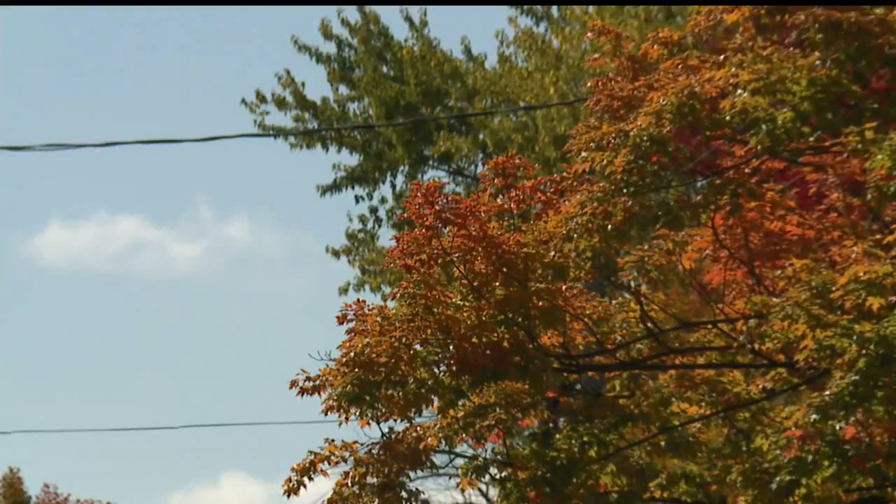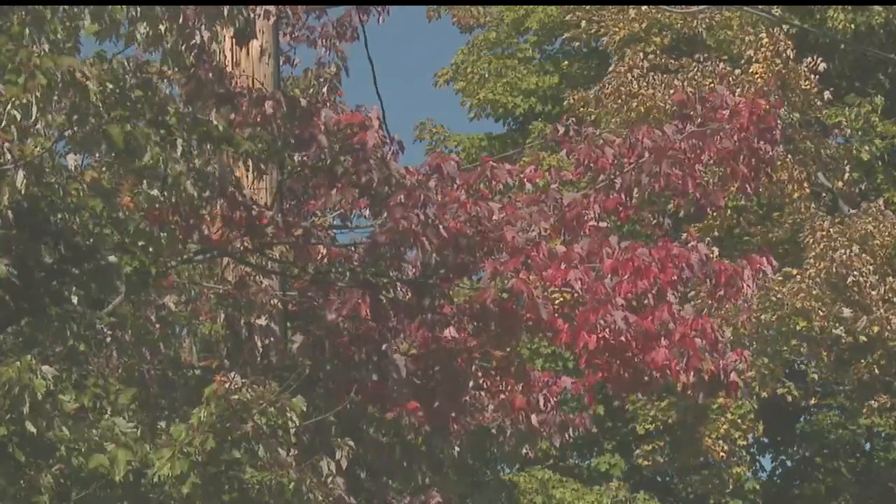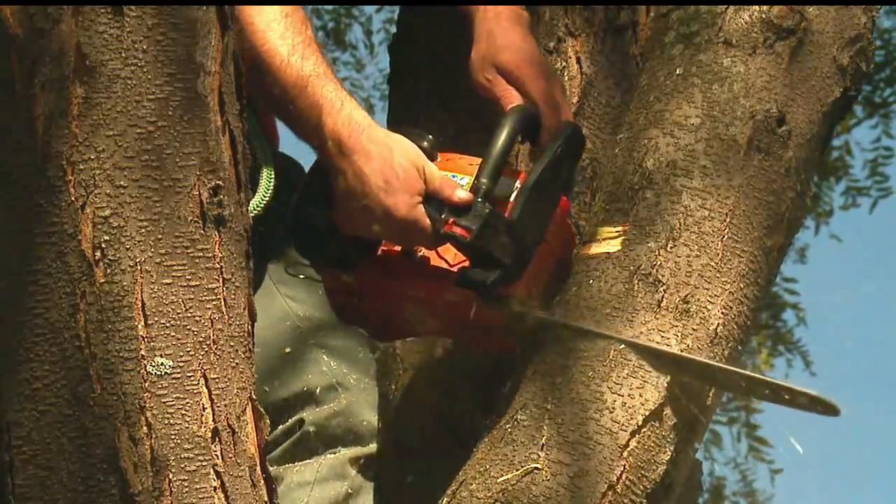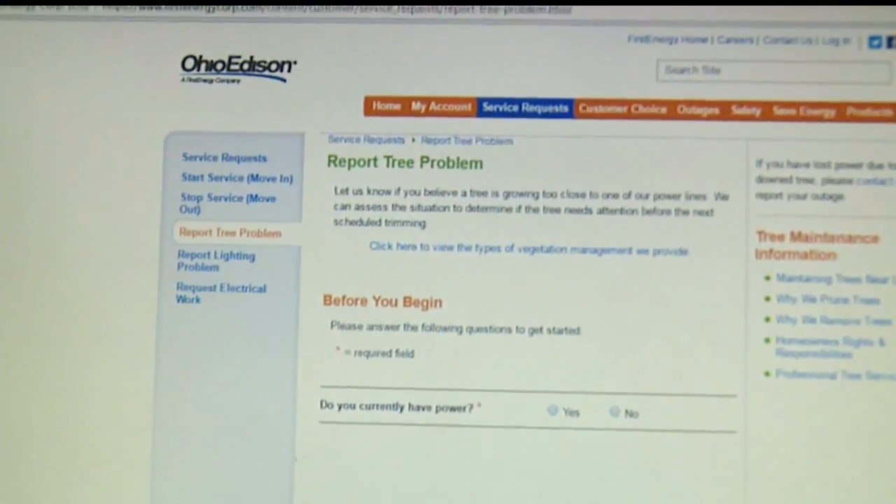You want to get rid of weakened branches, dead branches, dead limbs. If you have tree branches that are a little too close for comfort to power lines, then go to firstenergycorp.com/trees to report the problem.